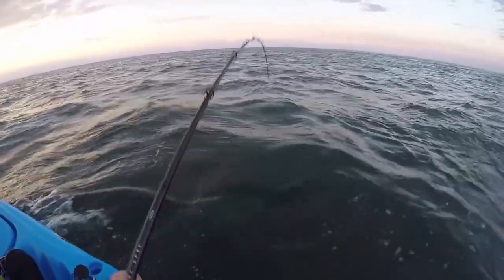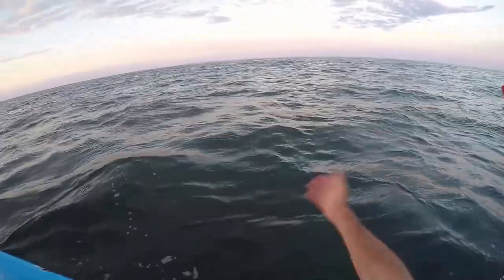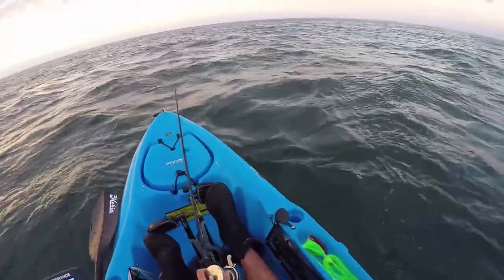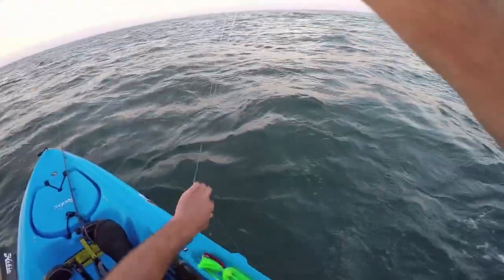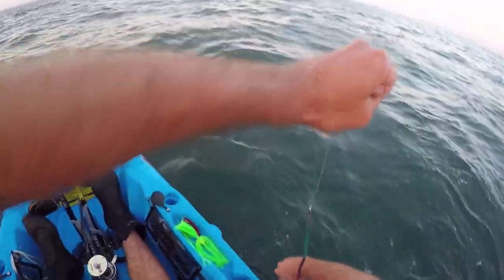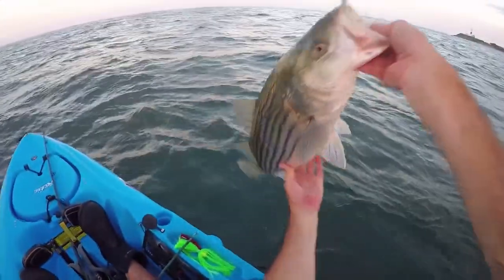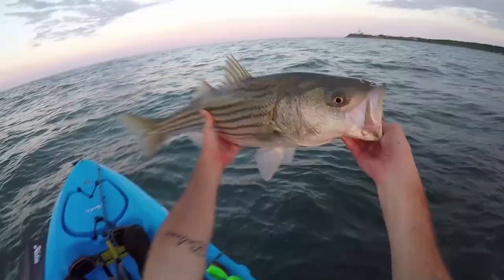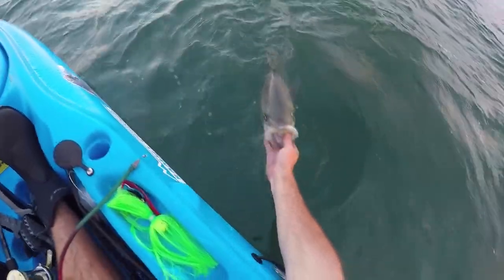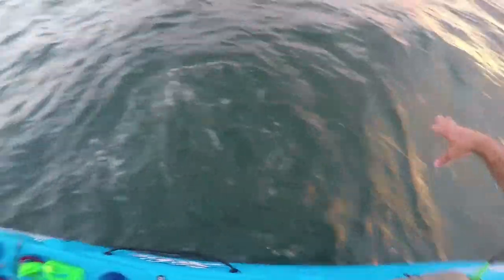I thought he was gonna be like 20 pounds but I think he's like 15 or something. Caught him out here on Jones Reef — he hit so close to the boat, I probably only had maybe like 15 yards out behind the kayak. Nothing huge but maybe got a pattern going here. See you later buddy, there he goes!